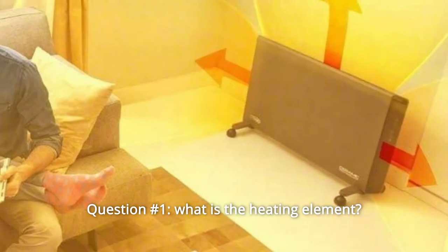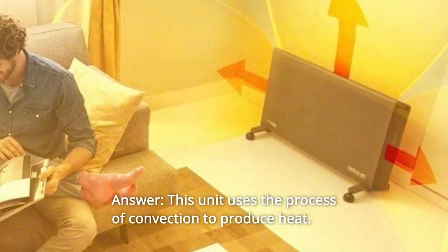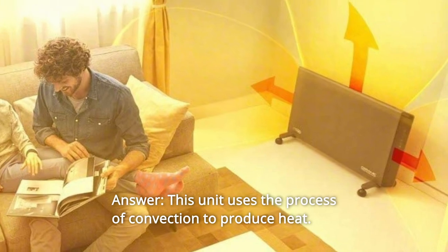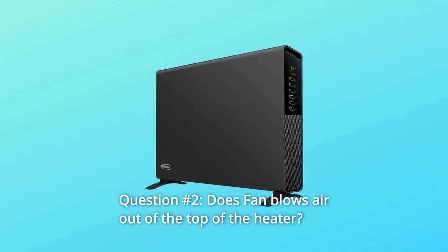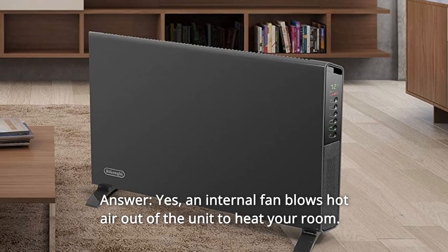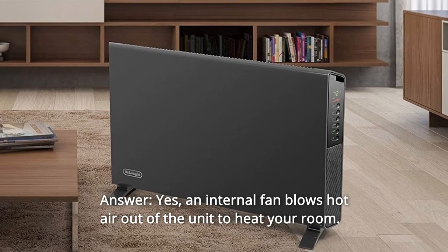Some common questions. Question 1: What is the heating element? Answer: This unit uses the process of convection to produce heat. Question 2: Does the fan blow air out of the top of the heater? Answer: Yes — an internal fan blows hot air out of the unit to heat your room.